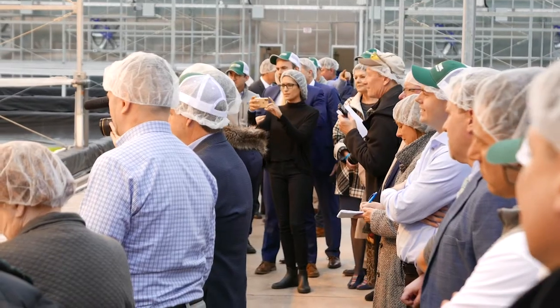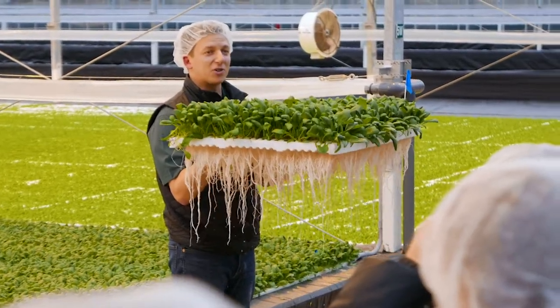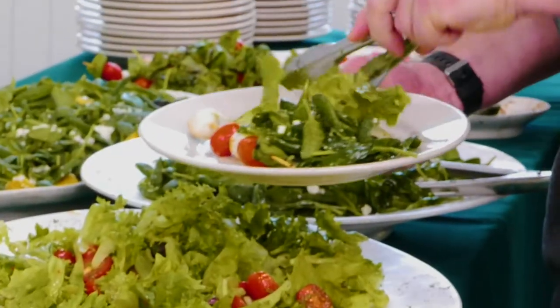This farm itself is a major milestone for our company. It allows us to provide millions of Pennsylvanians fresh greens that are pesticide free, that taste great and that are safe.